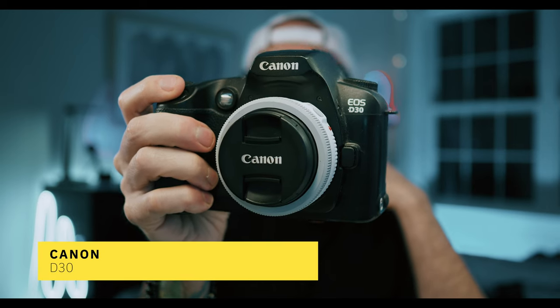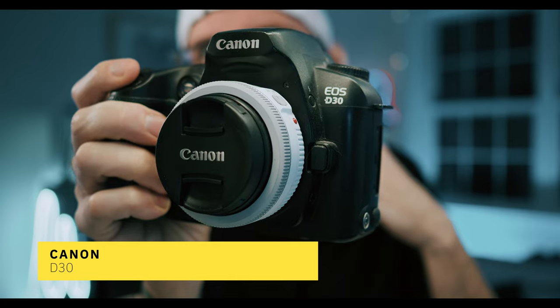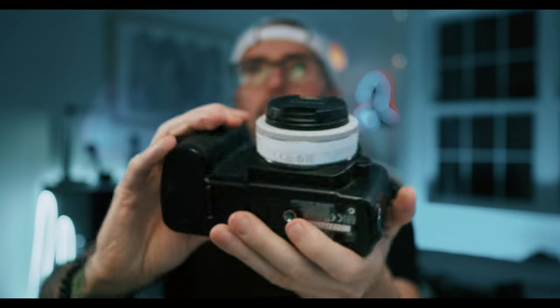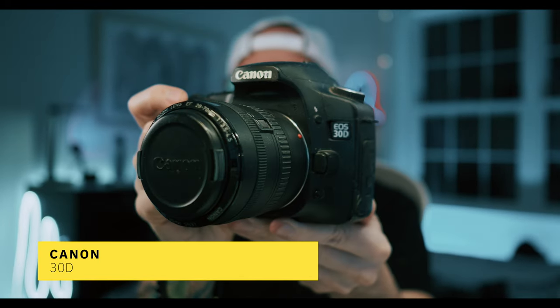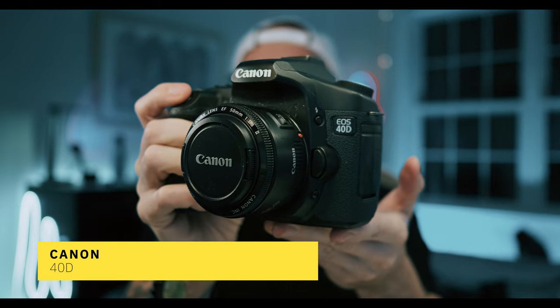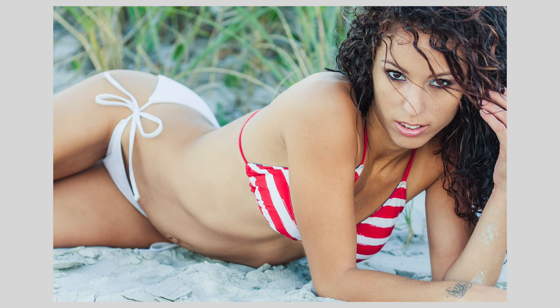I've got some older cameras too, like this Canon D30. The D30 is one of those cameras I bought about six or seven years ago just kind of as a novelty. I paid 30 bucks for it back then. The 30D is a pretty good camera and it was a nice precursor to the XXD line. Speaking of which, I have a Canon 10D, a Canon 20D, a Canon 30D, and a Canon 40D. With everything from the 10D to the 40D, a lot of those cameras were just used as backup cameras. I never really did photo shoots or client work with those, so there's not a whole lot of sample photos.